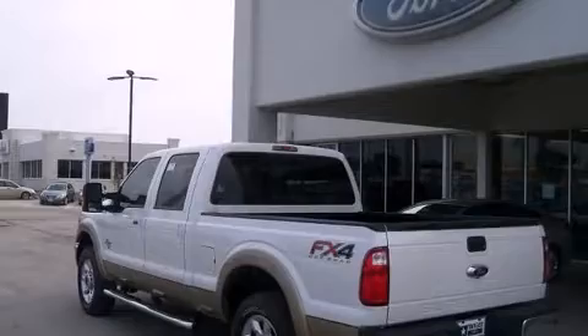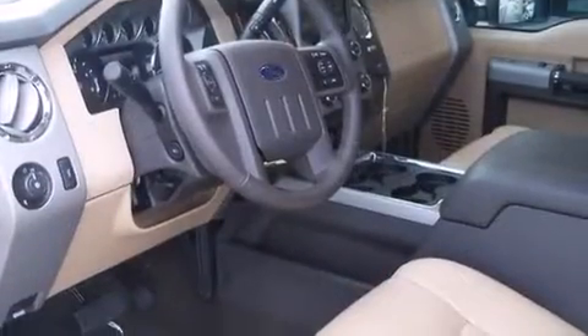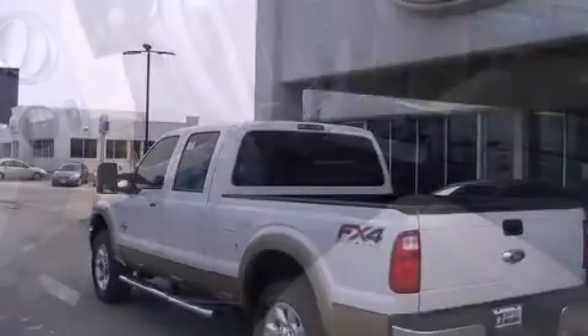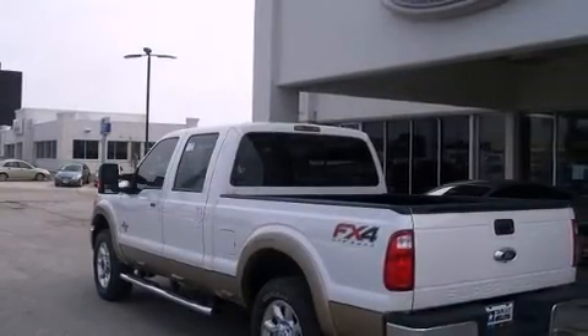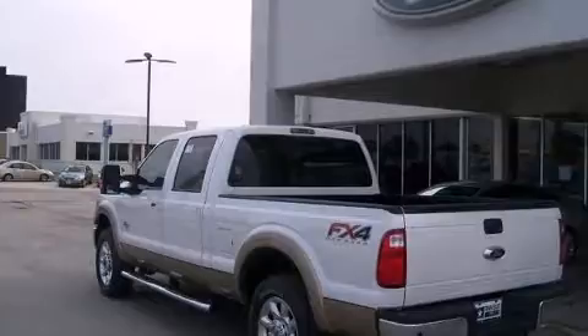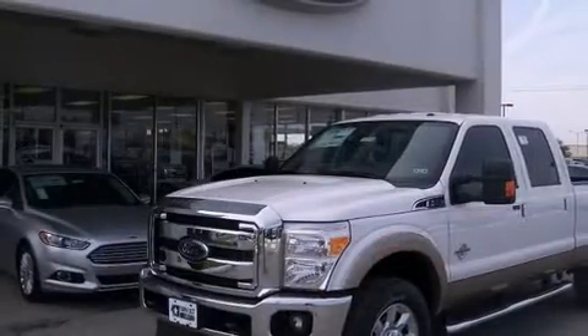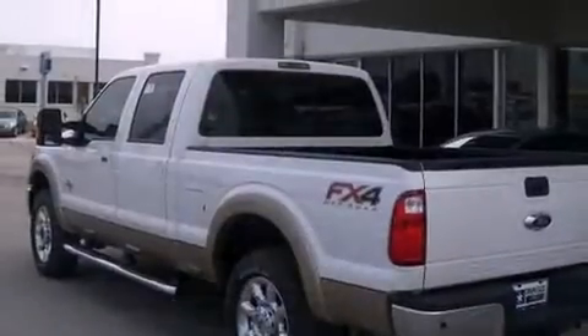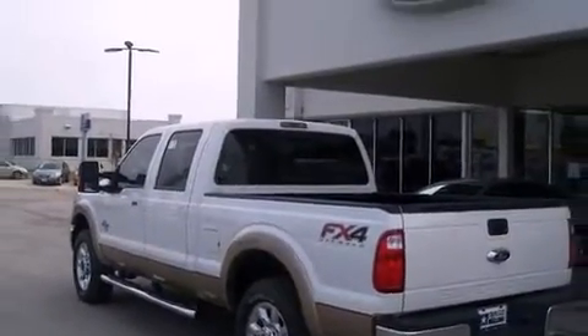Passengers are protected by various safety and security features, including dual front impact airbags, front side impact airbags, traction control, brake assist, ignition disabling, and four-wheel disc brakes with ABS. Various mechanical systems are monitored by electronic stability control, keeping you on your intended path.